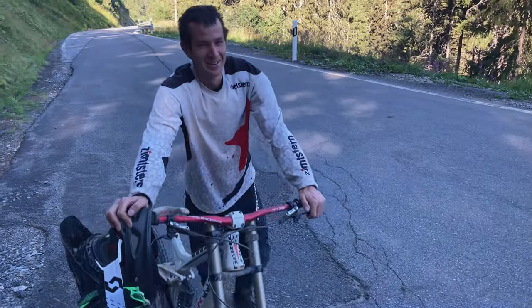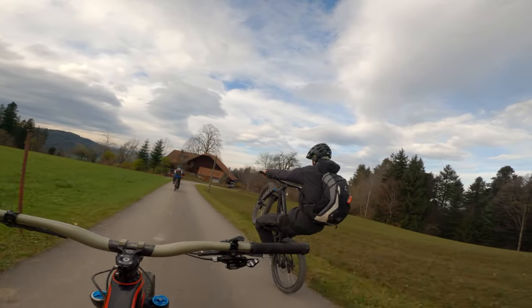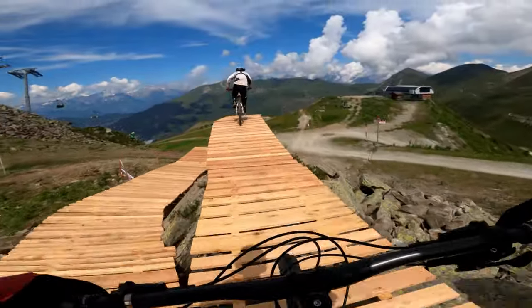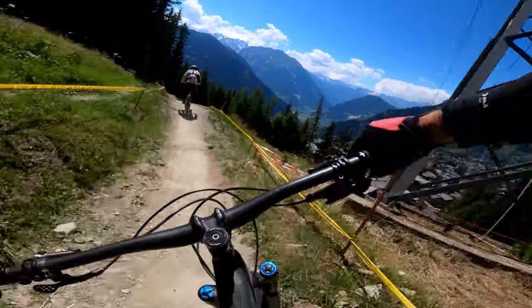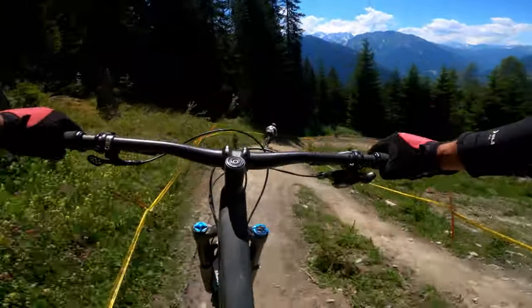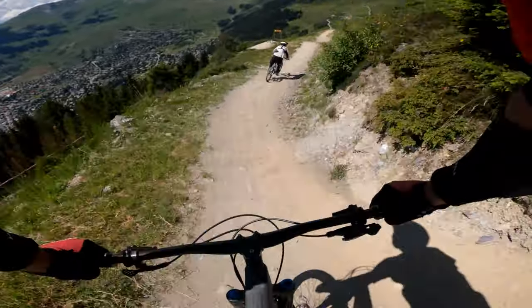And number two, my buddy Eve. Eve has some serious skills on a bike and because we've ridden together a lot I've come to trust his judgment when it comes to those scary bike park features, which means he has been able to tow me into features that I would never have had the confidence to hit on my own.